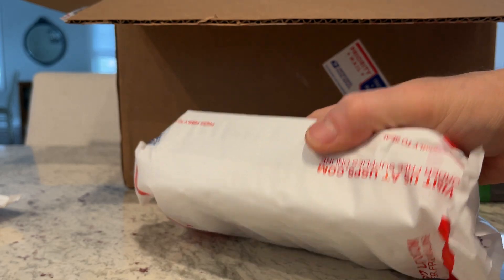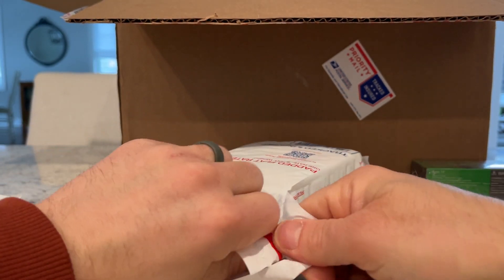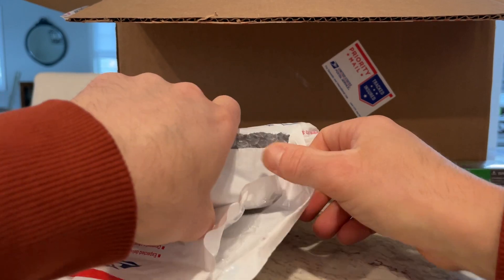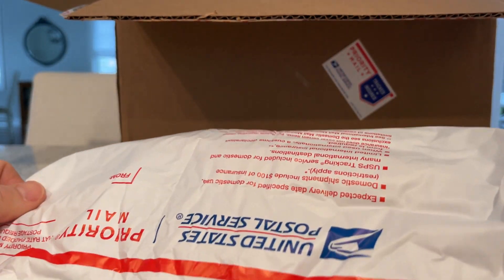There are plenty of carefully wrapped individual packages within the larger box here. Jimmy usually puts up a monthly diecast pre-order in one of the diecast groups I'm in, with whatever releases are coming out that month. I make sure to always get in on that.